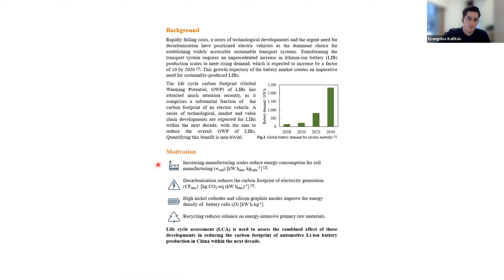We have identified four key factors driving it lower and lower. The first one is increases in manufacturing scales. Second is the decarbonization of electricity. Third is increases in the energy density of the battery cells. And finally, we have the emergence of battery recycling. The aim of this work is to quantify the combined effect of those developments in reducing the carbon footprint of lithium-ion batteries within the next decade. We primarily focus on China, as most of the manufacturing capacity is located there at the moment, but we've done some work on other countries and I'll be happy to discuss that in the meeting rooms.